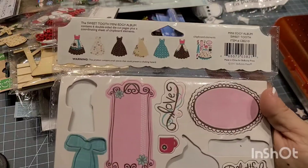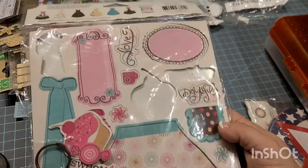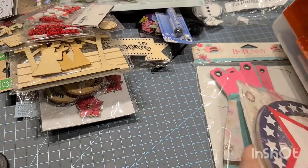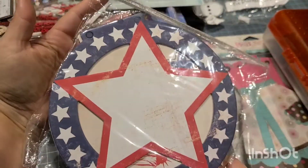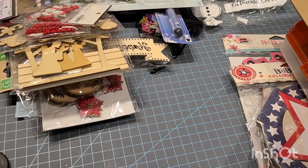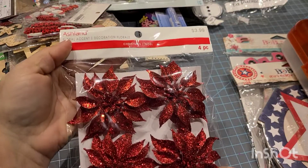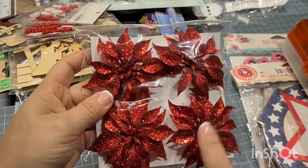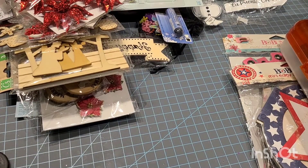This is the cutest thing ever — it was donated to me by Linda and it's an album. Isn't that cute? So adorable! Linda also donated this, which is also an album. I'll be giving both of those to the winner in the box. And this one might be from Michaels.